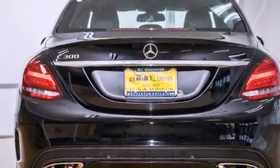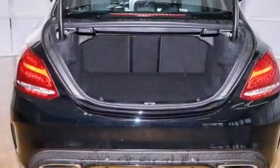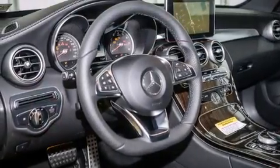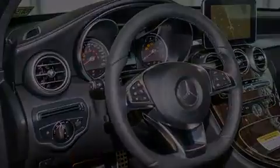Its top features and packages include the Premium One Package, the Multimedia Package, a navigation system, a rear-view camera, keyless go, a power moonroof, heated seats, LED headlights, and blind spot assist.